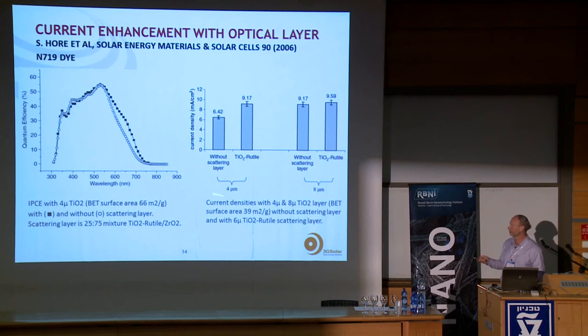With a very thin nano-titania layer — for example 4 microns — combined with optical scattering, you can get 50% more current out of the cell. If you already have a thick layer, the current increase is smaller. In fact, all world-record cells have used this scattering layer, but the gain is not very large.